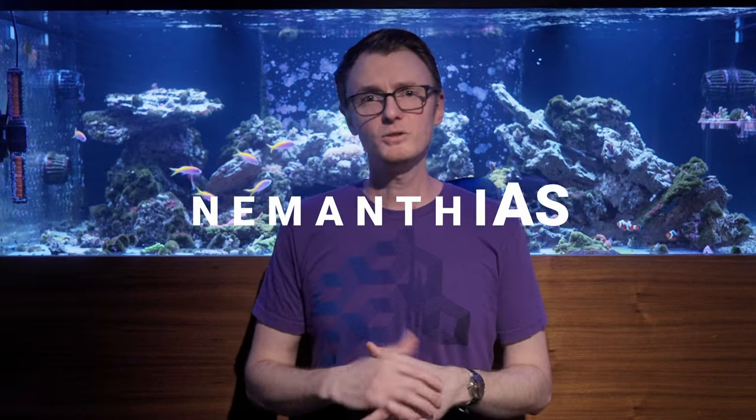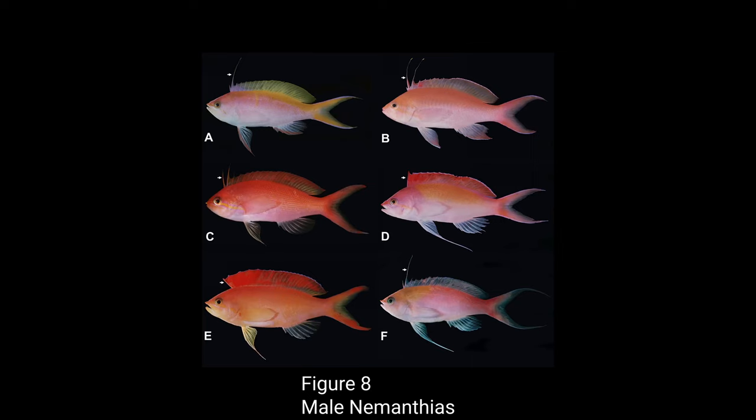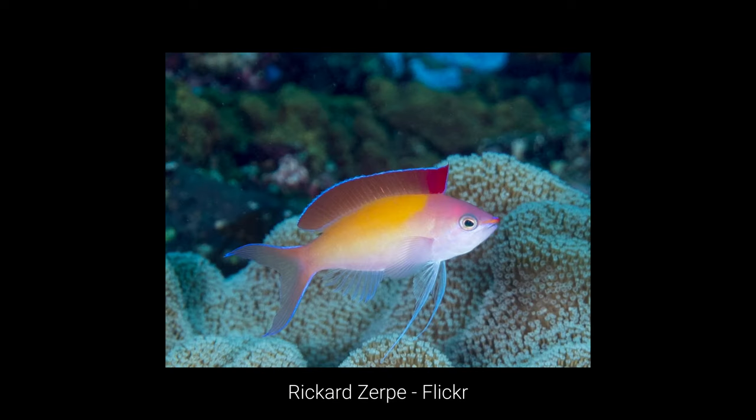So that brings us to Nemanthias — a genus of anthias easily distinguished by a feature called out in their common name, the threadfin anthias. They get this name from the distinctive spines in the front of their dorsal fins that males of this genus often display. Nemanthias is also now expanded to include several species you're probably familiar with: N. carberri, N. bartletorum, N. bicolor, N. dispar, N. ignitus, and N. regalis.